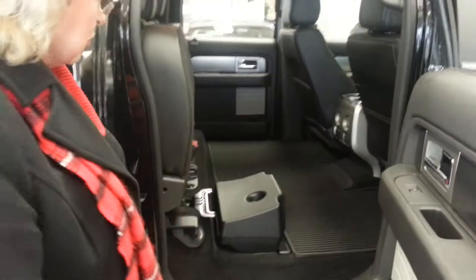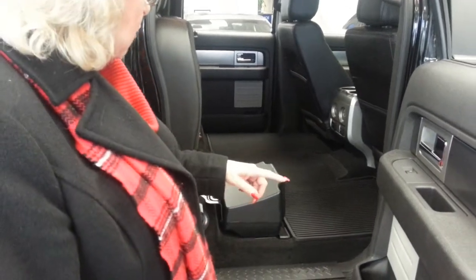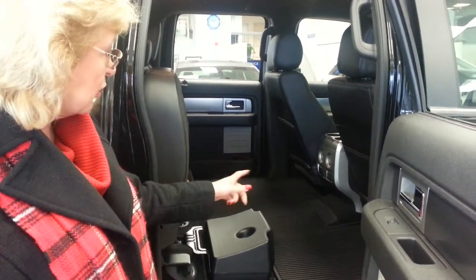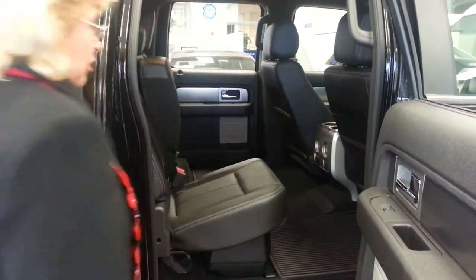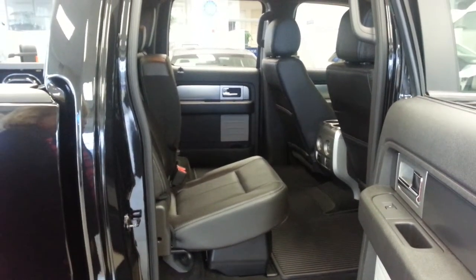This truck is also really cool — this one has a subwoofer and the Sony sound system. You've got a completely flat floor so you don't have any hump in the middle. The other trucks are not going to be configured like this. And this is a huge back seat — you can fit somebody six foot, almost seven foot tall in here and they still have leg room. It's pretty awesome.